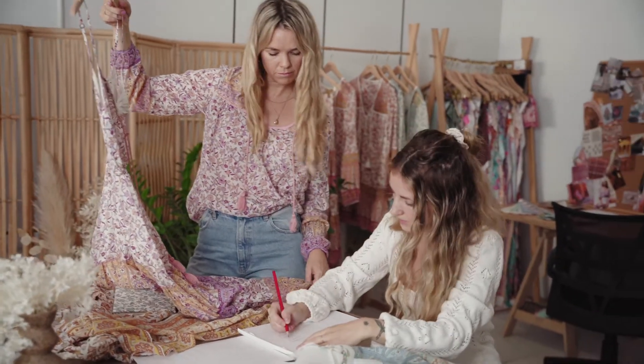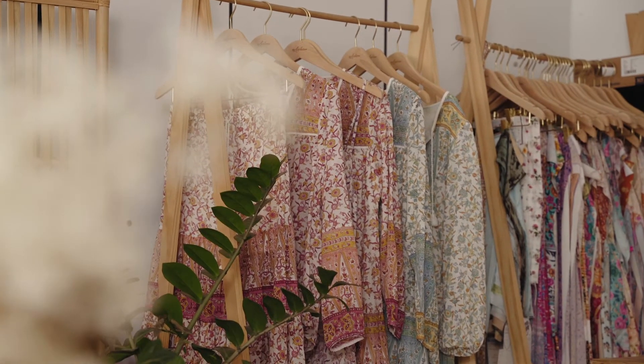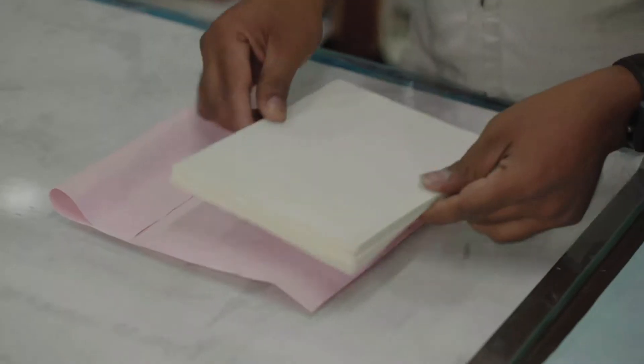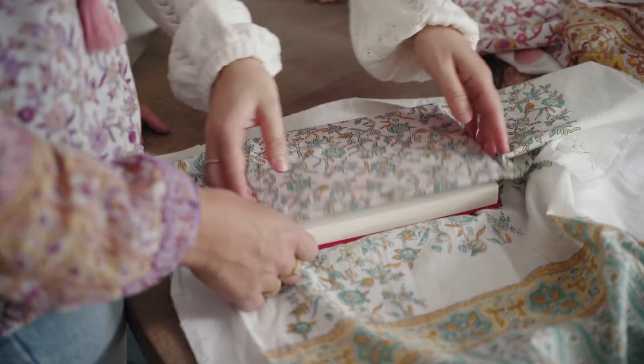Our Arnhem Revive initiative has reduced our textile waste from the industry standard of 15% to less than 5%. Lucia is the first collection where we have recycled all remaining fabric offcuts into cotton paper. This paper was then bound into notebooks, drawing us closer to our goal of zero waste production. Before this recycling process, all of this went to landfills or nearby local water bodies.